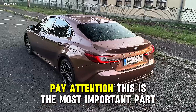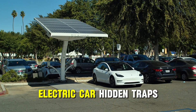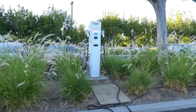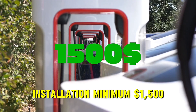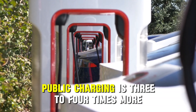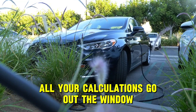Pay attention — this is the most important part of the video. Electric car hidden traps. First: the home charging station. To charge quickly and safely, you need a special Level 2 charger. Installation costs a minimum of $1,500. And if you live in an apartment, public charging is three to four times more expensive — all your calculations go out the window.